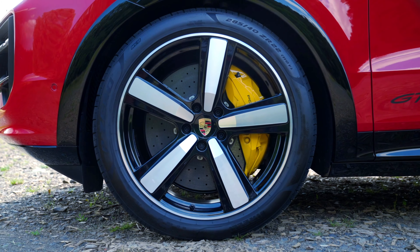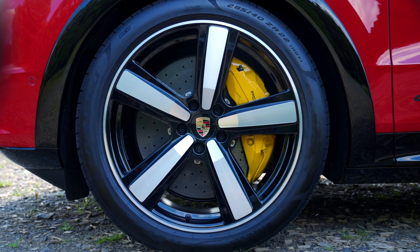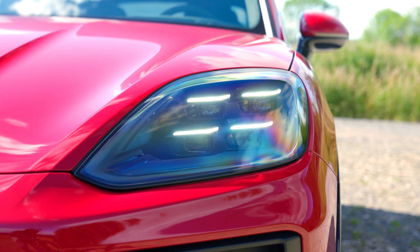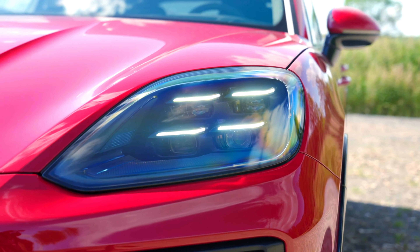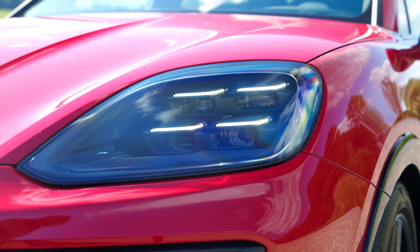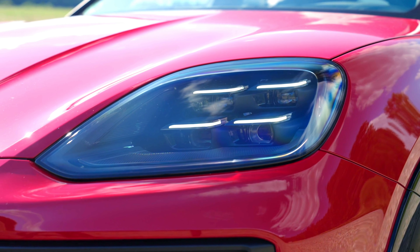This is the 2025 Porsche Cayenne GTS, a high-performance SUV that combines the luxury and comfort expected from Porsche with the power and agility of a sports car. This model is available in both SUV and coupe body styles, catering to a wide range of preferences among drivers.